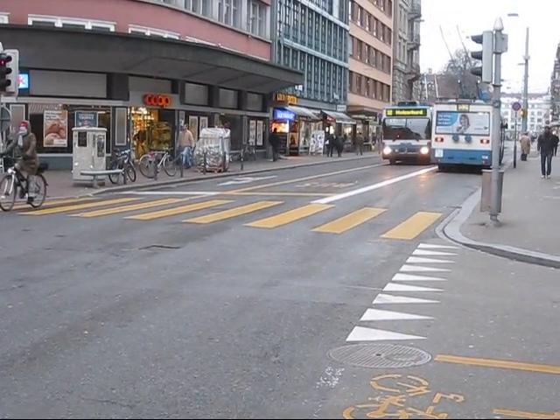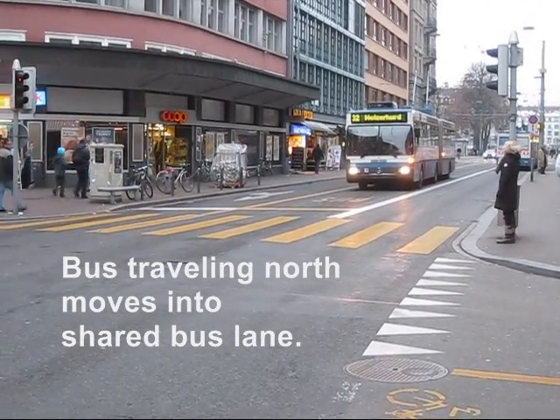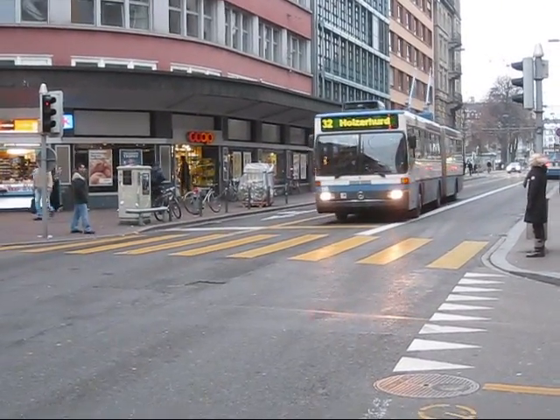Here the southbound bus has just left the shared lane section, and the northbound bus is moving from its exclusive lane into the shared bus lane.